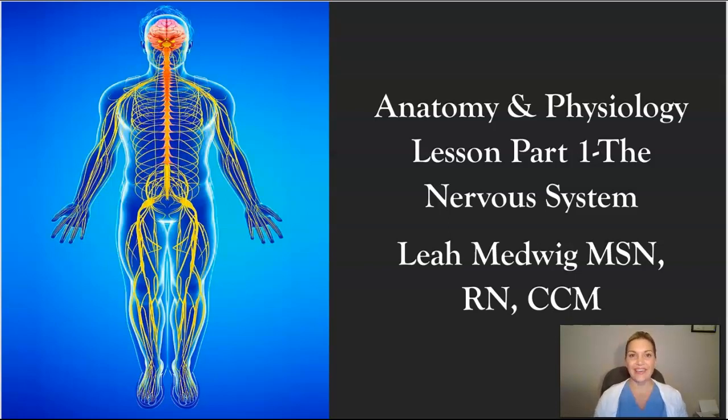Hi everyone, this is Leah Medwig, your lead course instructor here at ACT. I want to welcome all of you to our first anatomy and physiology lesson, part one. Today we're going to talk about the nervous system.